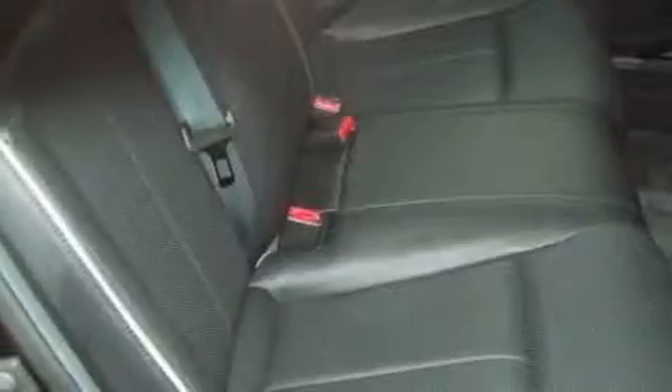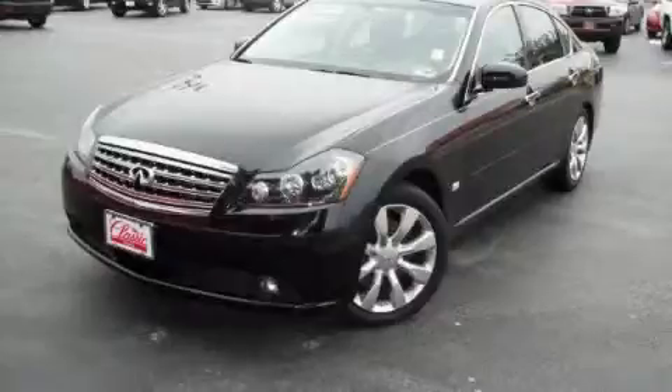This vehicle has had only one owner, and it qualifies for the Carfax buyback guarantee. Contact us today and schedule your opportunity to see this car in person.